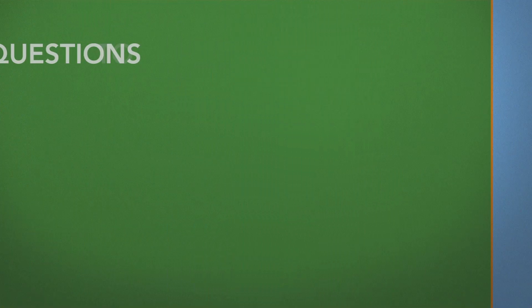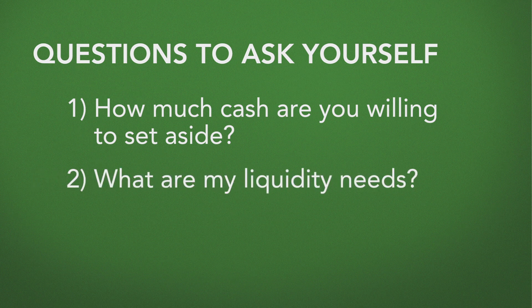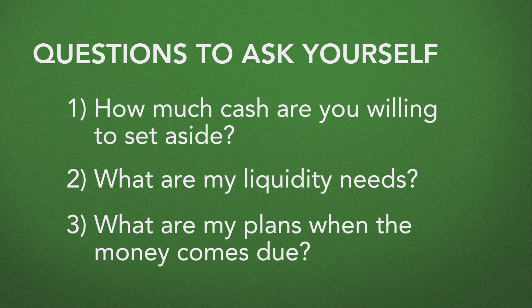You want to ask yourself a few questions before implementing a CD ladder strategy. First, how much cash are you willing to set aside in such a strategy? Second, what are my liquidity needs between now and that first maturity? Third, what are my plans with that money as it comes due?